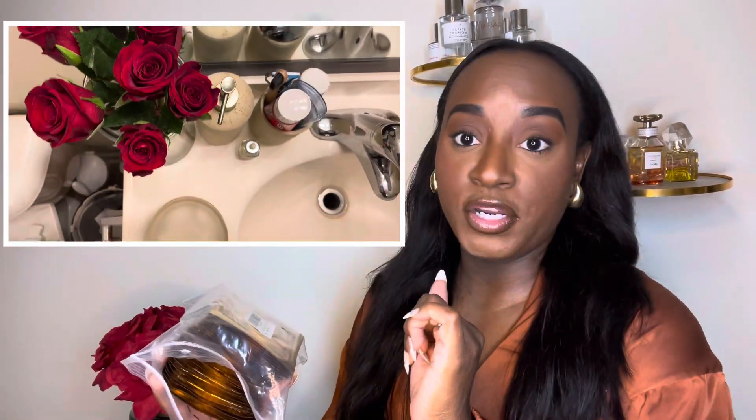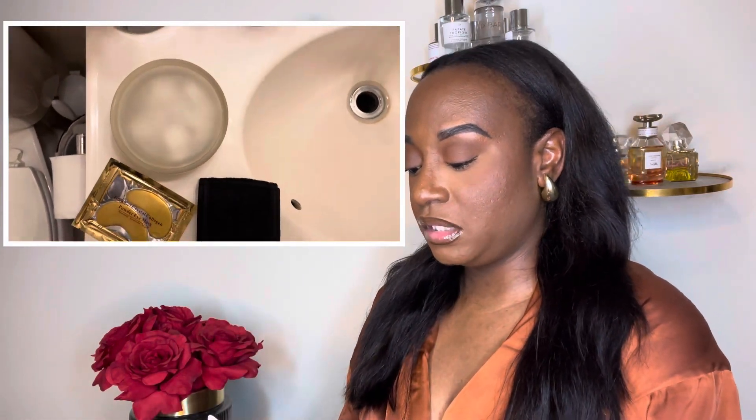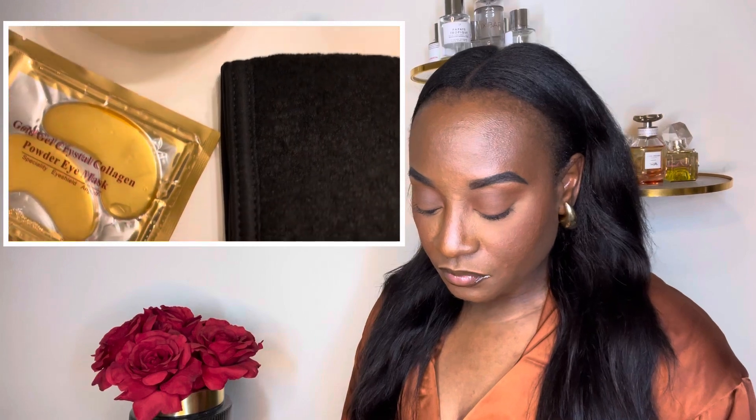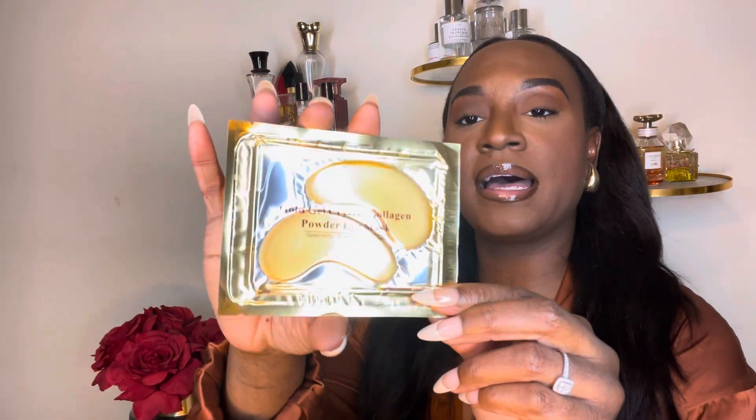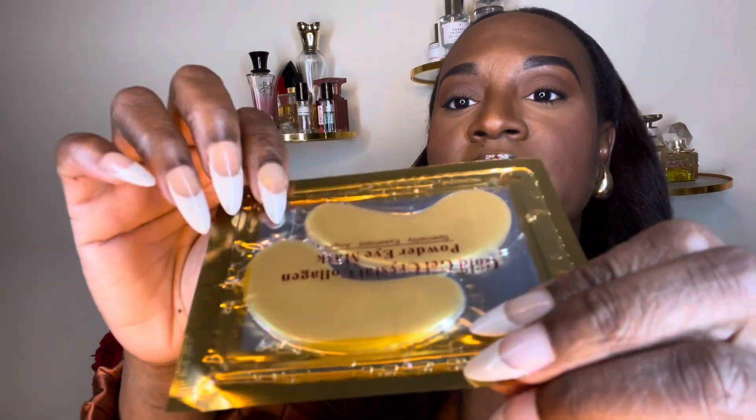My first and my favorite pickup is going to be these 24 Karat Gold Under Eye Patches. I got this in a pack of 30 pairs, and these are really good for your self-care nights. They're good for darkness under the eyes, puffiness, and discoloration. They have collagen in them — and y'all know collagen is good for the health, plumpness, and overall firmness of your skin. You can see the liquid in there — these are really, really juicy.